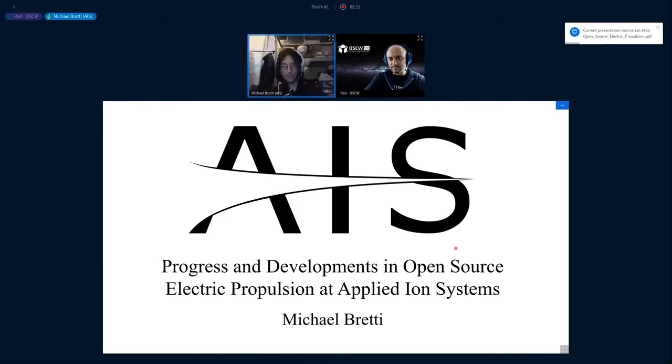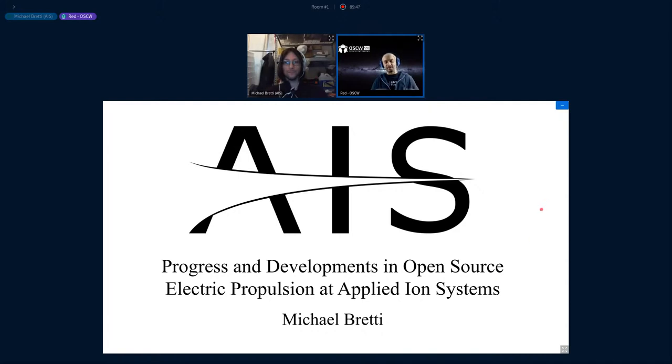Can you hear me now? Loud and clear. Good. I have the computer microphone strapped to my shirt now, so hopefully this works. So I already introduced you, Michael. We know you created Applied Ion Systems quite recently to support your research on thrusters, and I know you have some missions using your thrusters already, so it would be great to hear about the progress and developments in open source propulsion. With no further ado, Michael, the screen is yours — take it away.